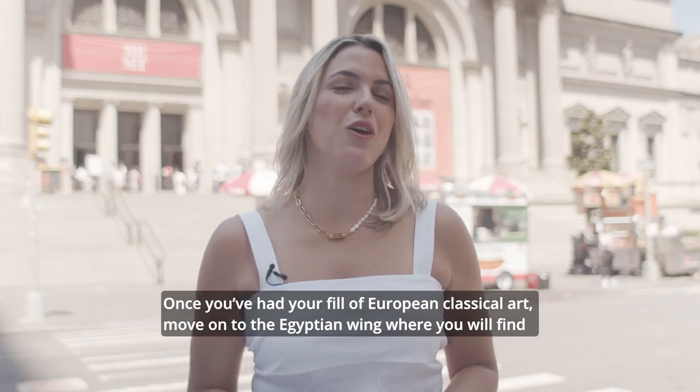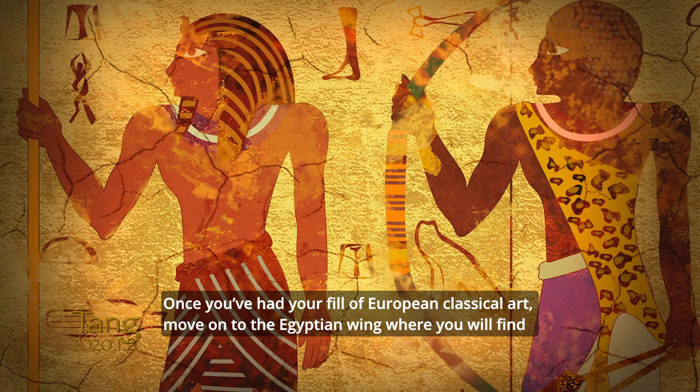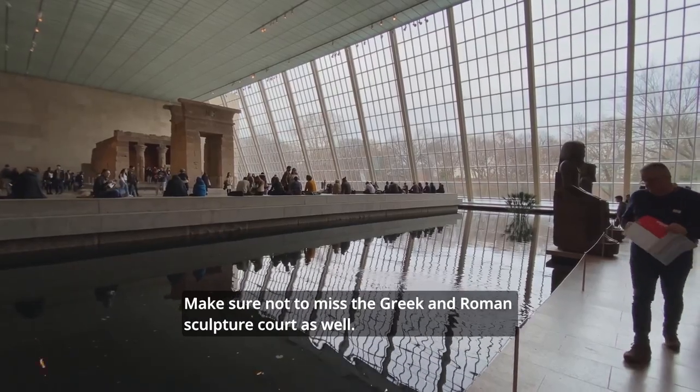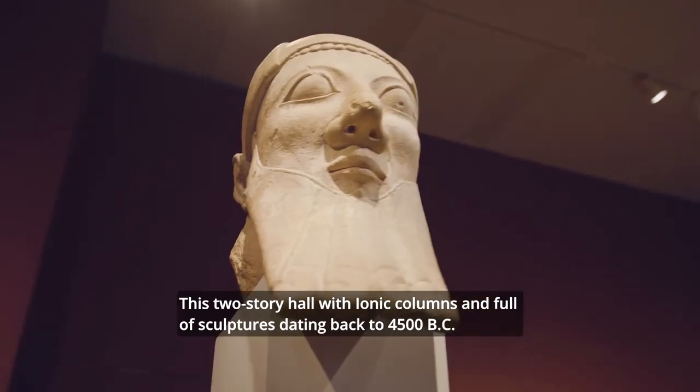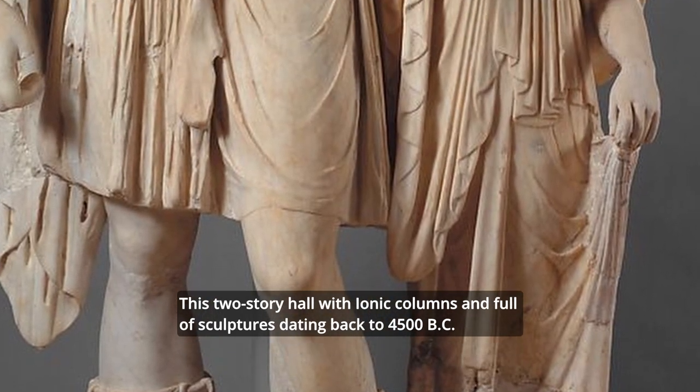Once you have your fill of European classical art, move on to the Egyptian wing where you will find mummies, ancient sculptures and pharaohs, and even an entire temple. Make sure not to miss the Greek and Roman sculpture court as well — a two-story hall with ionic columns and full sculptures dating back to 4500 BC.